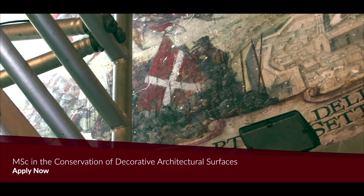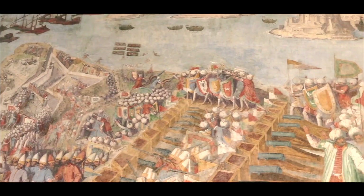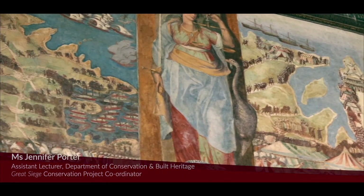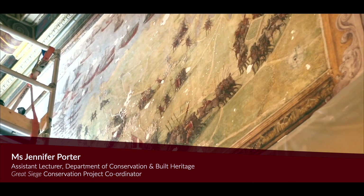We are here in the throne room of the Grand Master's Palace in Valletta, the capital city of Malta. Around you, you see the Great Siege wall paintings, which are 16th-century wall paintings by the Italian artist Matteo Perez d'Aleccio.